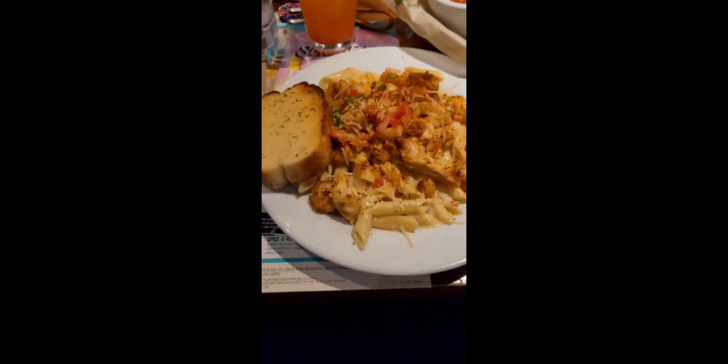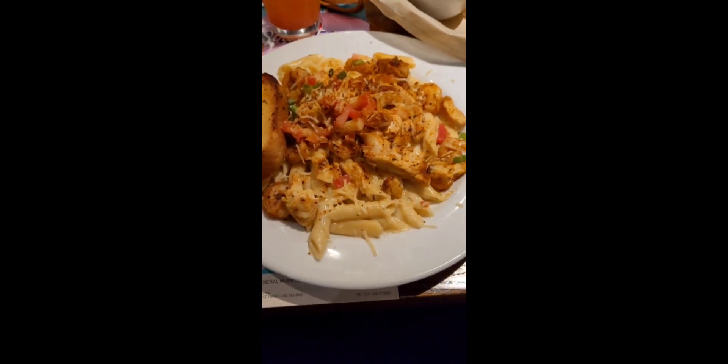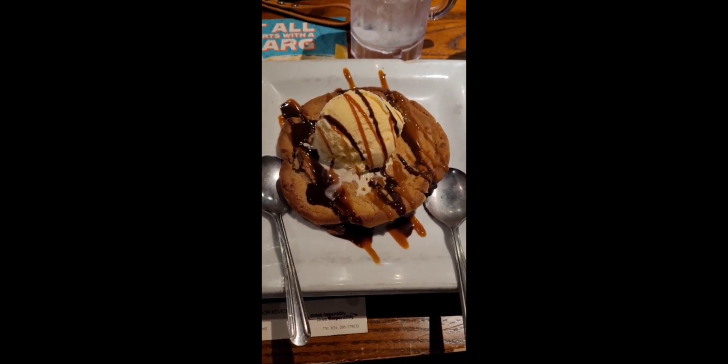The Cajun pasta had chicken and shrimp in it with a side of garlic bread. It was pretty good — I didn't finish it. I also had dessert, which I didn't finish either. And that's all I have for the day, thanks for watching, bye!